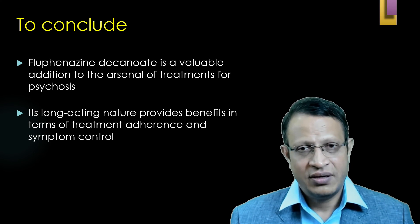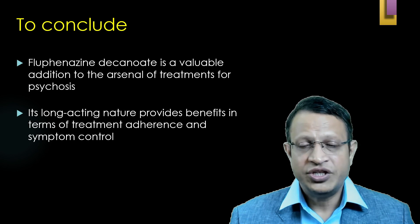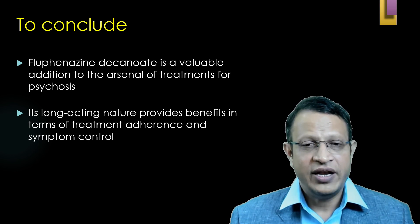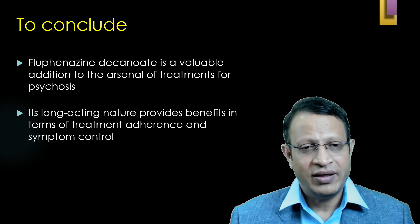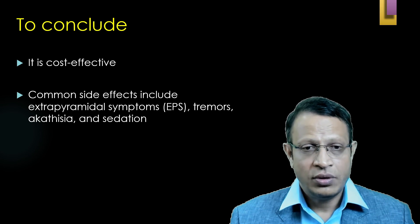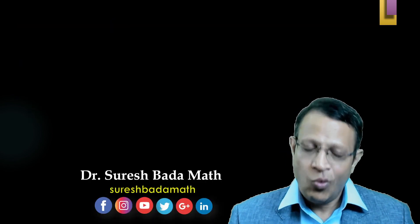To conclude, Fluphenazine Decanoate is a valuable addition to the arsenal of treatments in schizophrenia. It is long-acting in nature, providing benefit in treatment adherence and symptom control. It is very cost effective. Common side effects include extrapyramidal symptoms, tremors, akathisia, and sedation. Thank you very much for giving your valuable time.